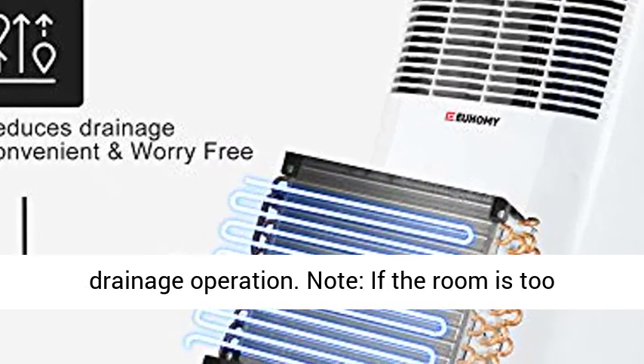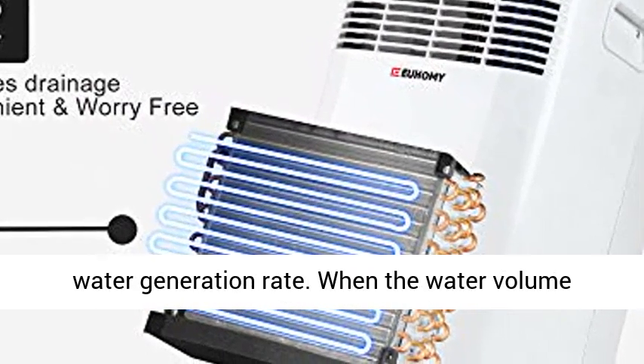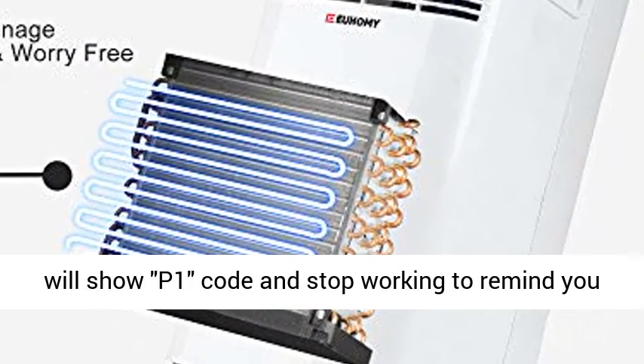Note: if the room is too humid, the evaporation rate may be less than the water generation rate. When the water volume exceeds the limit of the water tank, the product will show P1 code and stop working to remind you to drain it.